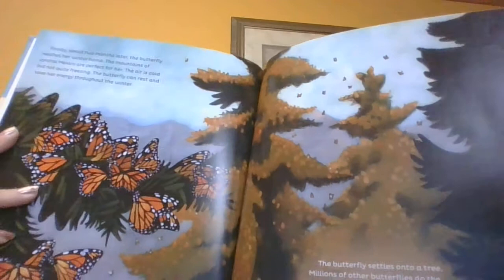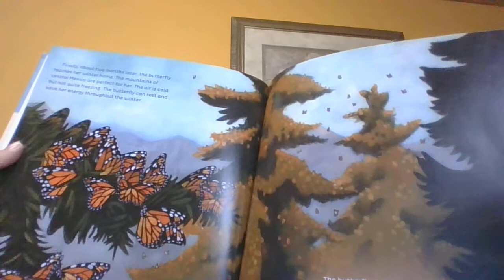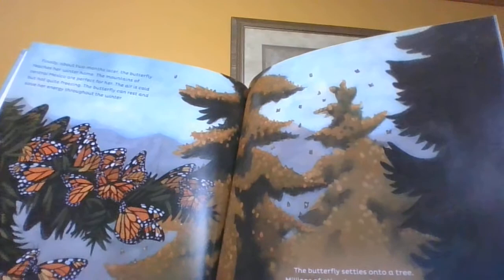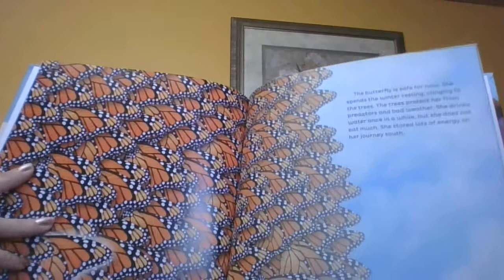Finally, about two months later, the butterfly reaches her winter home. The mountains of central Mexico are perfect for her. The air is cold but not quite freezing, and the butterfly can rest and save her energy throughout the winter. The butterfly settles onto a tree. Millions of other butterflies do the same. Blankets of orange and black butterflies cover the trees.